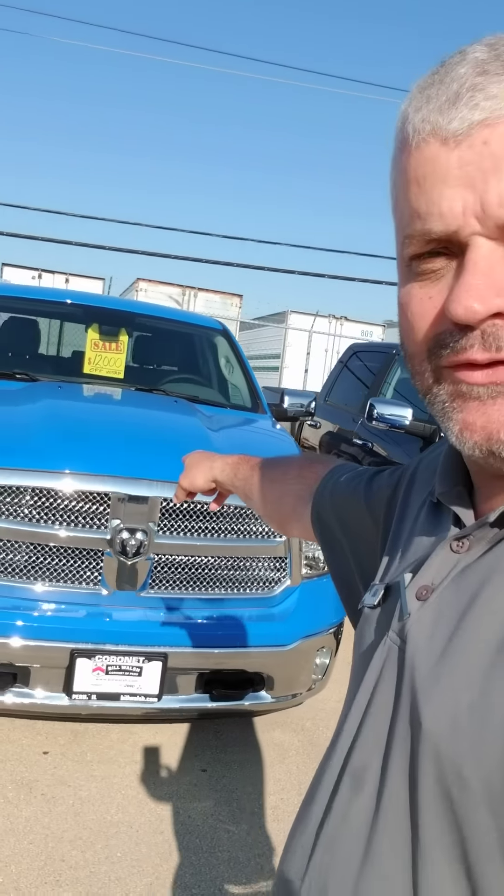Also, the Laramies — a little bit of a different grille. The Laramies are leather loaded, also $12,000 off. Those are around $50,000, so after the $12,000 you're at $38,000. So between $36,000 and $38,000 — check out that Harvester Blue. International Harvester Blue. It's pretty awesome.